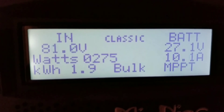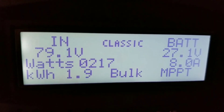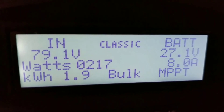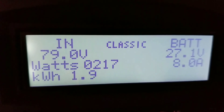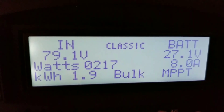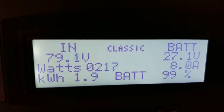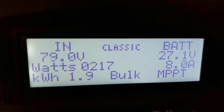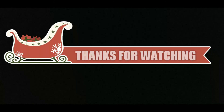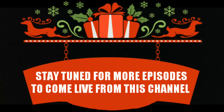Now it's approximately past 1600 hours — coming into the evening — and you guys can see the Classic produced 1.9 kilowatt-hours of power today. That wraps up the video. Take care, love you guys — subscribe, like and share!